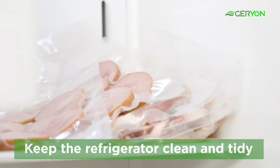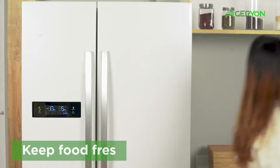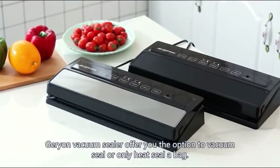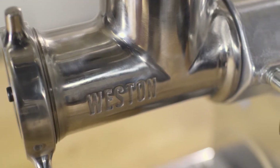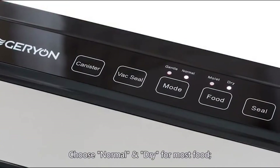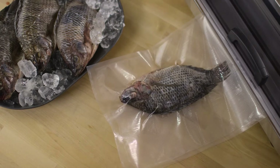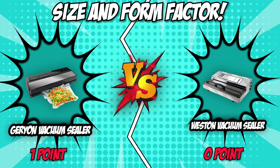Measure the counter space you have and think about your predicted usage frequency. Additionally, it's also important to consider the shape of the unit since it brings out compatibility with your kitchen decor. The Geryon Vacuum Sealer measures 2.56 by 5.5 by 14.4 inches, while the Weston Vacuum Sealer measures 15.3 by 23 by 9 inches. As for weight, the Geryon Vacuum Sealer is a lighter machine at 2.6 pounds, while the Weston Vacuum Sealer weighs 22 pounds. This makes the Geryon Vacuum Sealer a more attractive choice for those with little countertop space to spare. For its more countertop-friendly design and lightweight package, we'll be giving the first point to the Geryon Vacuum Sealer.